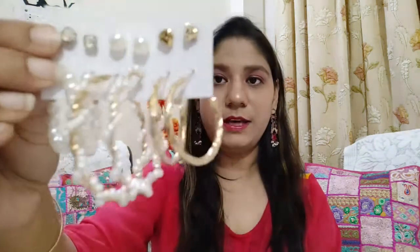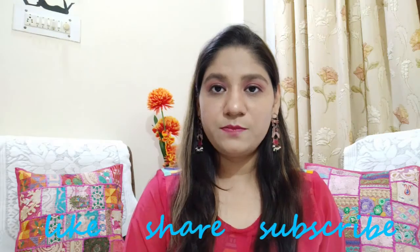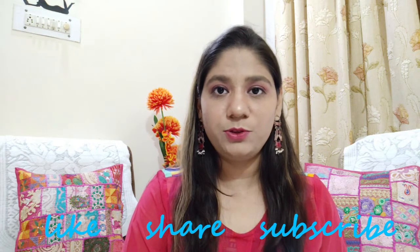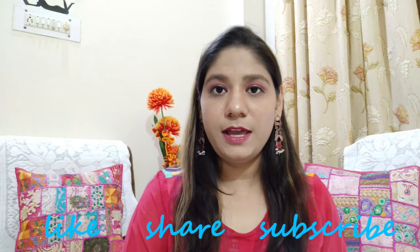You can carry these for everyday wear and in the festive season as well. Especially the pearl ones are beautiful. So this was my jewelry haul! I hope you liked this video. If yes, do like, share, and subscribe to my YouTube channel, and don't forget to hit the bell icon for further notifications. You can also follow me on Instagram for more video updates.